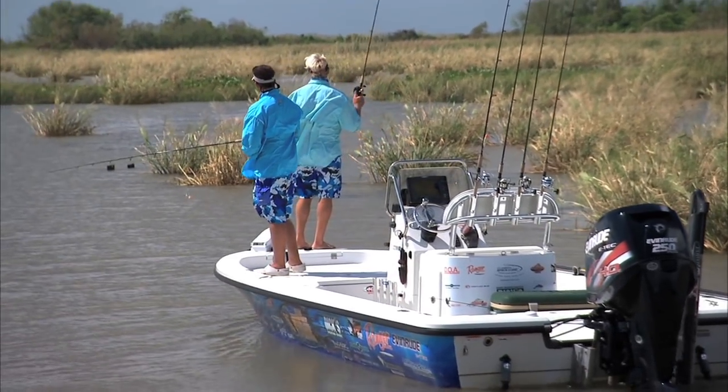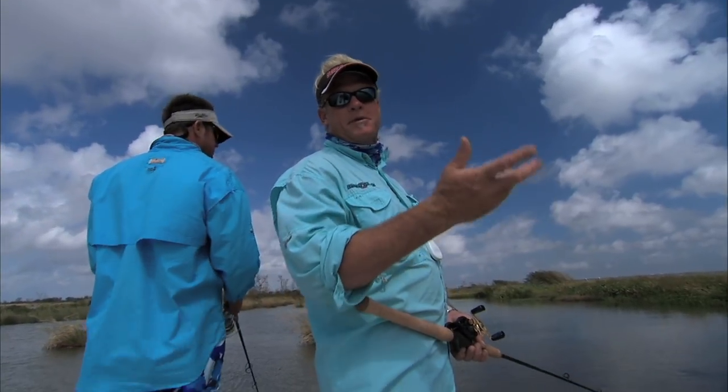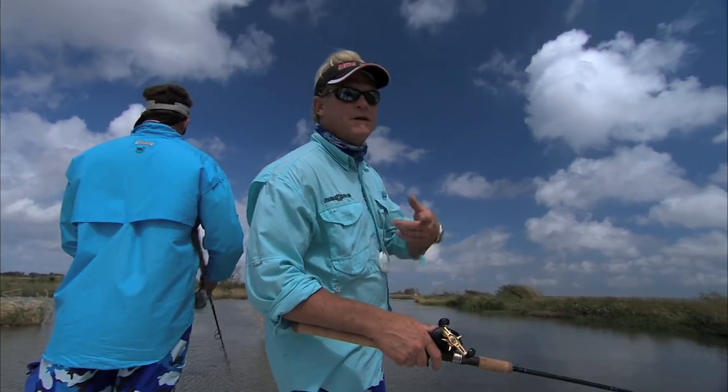Well, I told you we did catch a couple of fish on this trip, and what we came up on was something I've only seen coming out of the Mississippi River. Great big old — well, you'll see. Check this out.